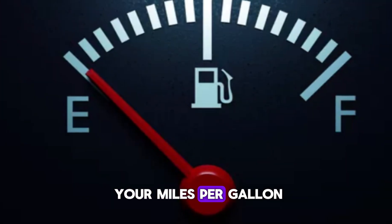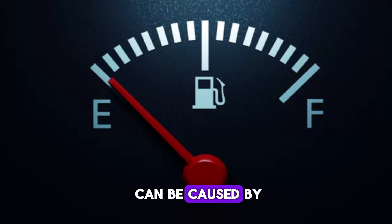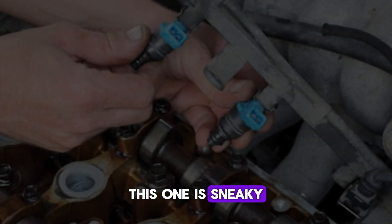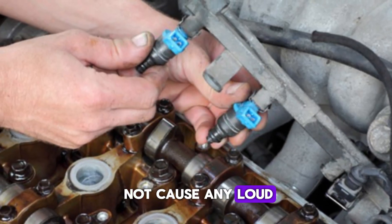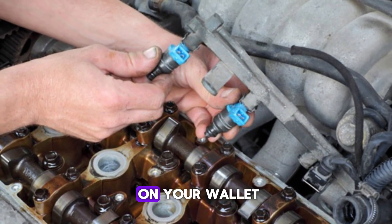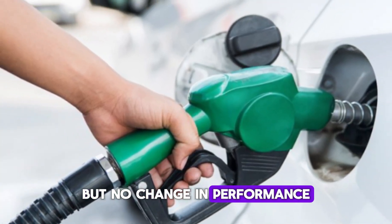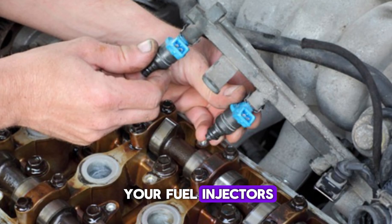Over time, you'll see your miles per gallon drop noticeably. While poor fuel economy can be caused by many things, this one is sneaky because the leak might not cause any loud noises or warning lights at first — just a quiet drain on your wallet. If you notice more trips to the gas station but no change in performance, it's worth looking into your fuel injectors.